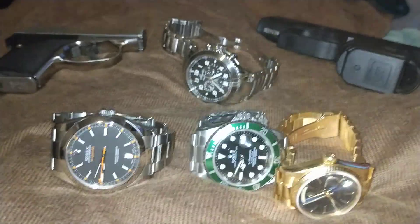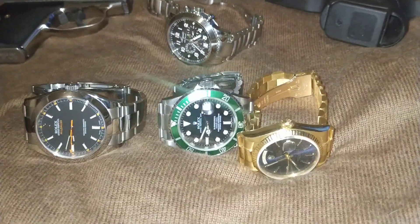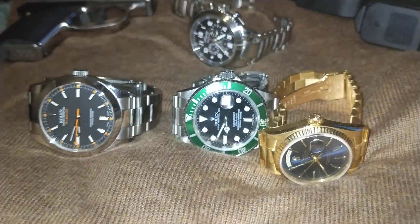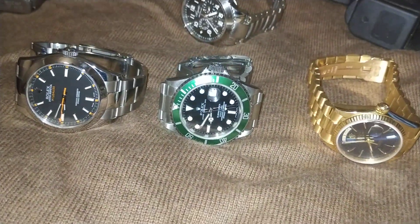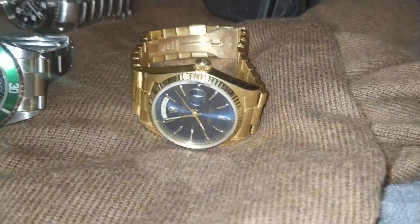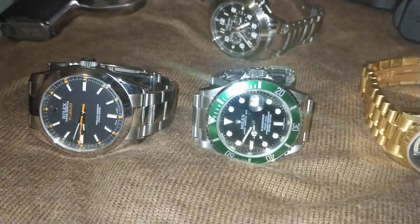Hey, just want to talk about the Rolex supply cluster. If you're someone looking for one watch to enjoy or a small collection, do not get caught up in the crazy waitlist fiasco where you're paying way over retail. These two are older Rolexes — this one is from around 2007 and this one is from the 80s. I really like both of them.